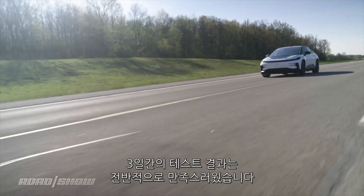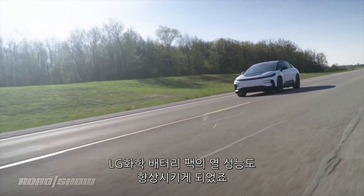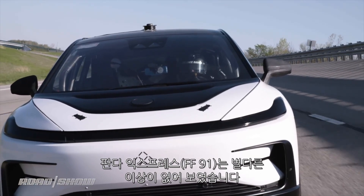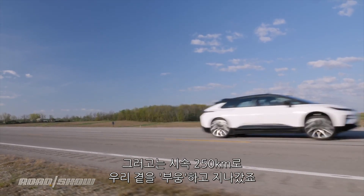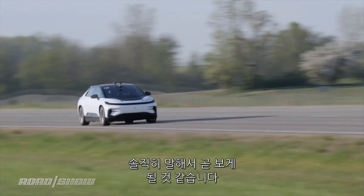By all accounts, the Faraday team seem happy with the results from the three days of testing, which did produce software changes to improve thermal performance of the LG Chem battery pack. The Panda Express didn't suffer any major setbacks, looking incredibly strong off the line and zooming past us at 155 miles per hour, which in all honesty is promising to see.